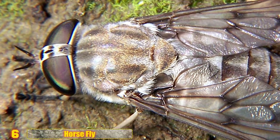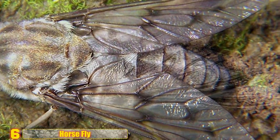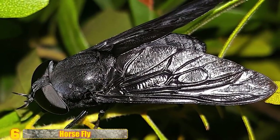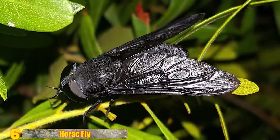Number 6 - Horsefly: You gotta watch out for these fearsome flies. They bite animals, including humans, to get to their blood. Female mouthparts act as stabbing organs with two pairs of razor-sharp cutting blades and a spongy growth that they use to suck up all the blood.